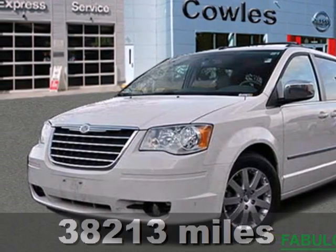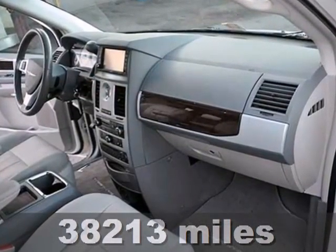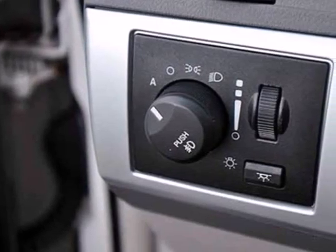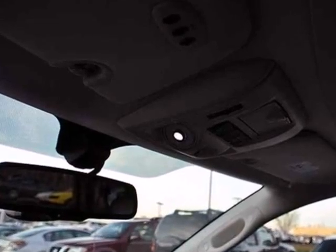It's a 2010 Chrysler Town & Country. Always a leader in innovation, Chrysler gives the Town & Country a stunning selection of standard high-tech features including dual zone air conditioning, driver and passenger whiplash protection, one-touch power windows, and remote power door locks.